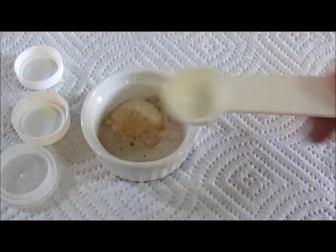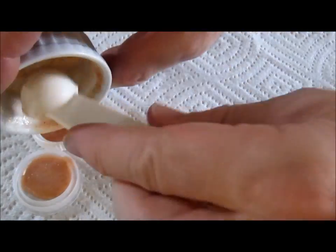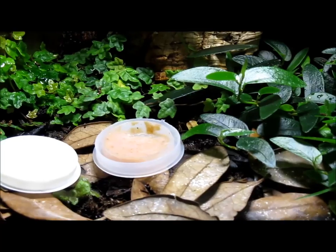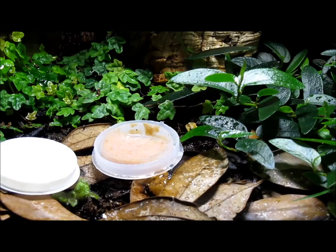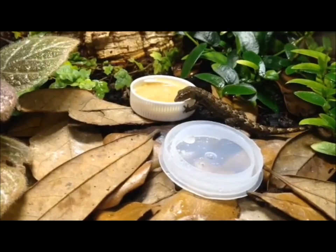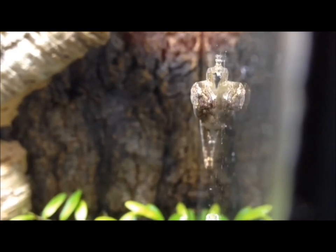Any of the popular high-quality crested gecko diet powders can be used as a staple diet. These are simply mixed with water and offered in a small dish. Prepared diets can typically be left in the enclosure for 36 to 48 hours. If the food begins to dry out after a day or so, it can be misted with water. Some keepers choose to use prepared food exclusively with good results. Insects, however, are a natural part of a morning gecko's diet and can also be fed. Flightless fruit flies, melanogaster or hidei, are readily eaten.